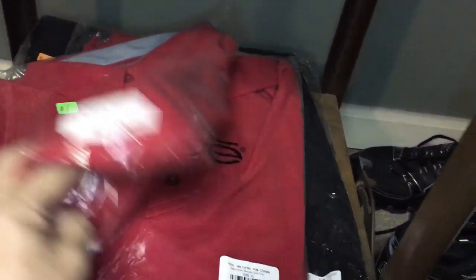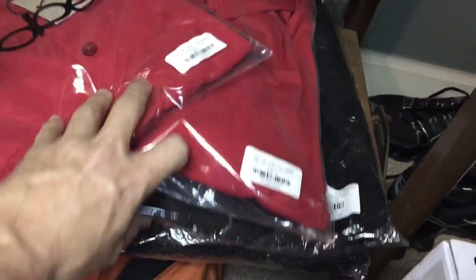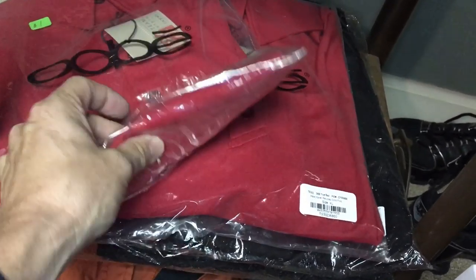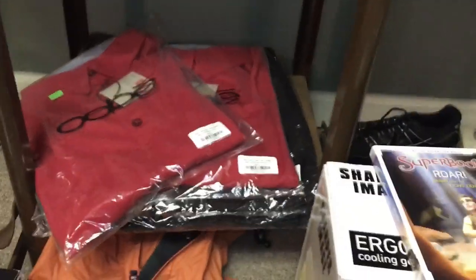Here are those Chick-fil-A shirts if you saw that video — these should go for around 25 to 30 bucks a piece, and we paid a quarter a piece for them. There are also two pairs of Chick-fil-A pants. We might lot them together — probably lock the two pairs up for like 40 to 45 bucks. That's a good little moneymaker for us.